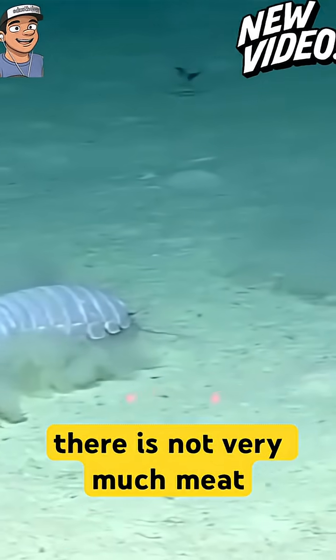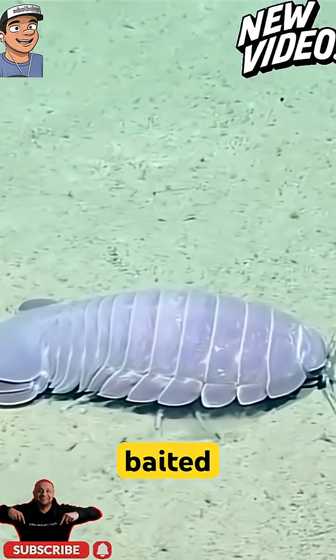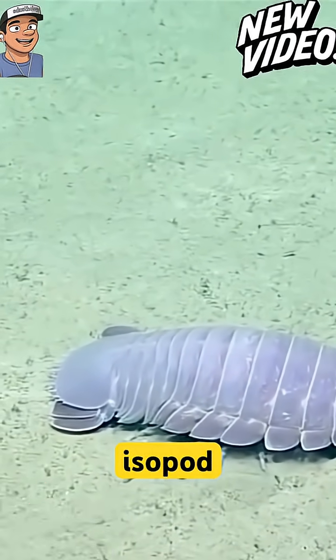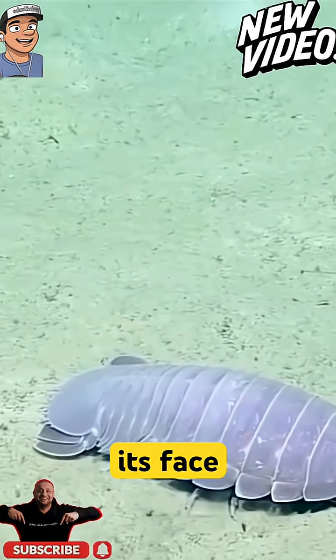Relative to total size, there is not very much meat to be harvested, while they are generally scavengers. One baited camera captured a hungry giant isopod capturing a larger dogfish shark and easily devouring its face. What a way to go!